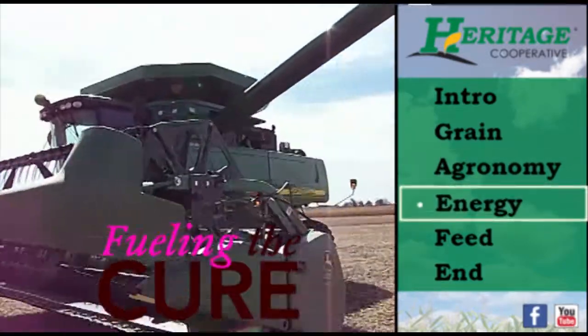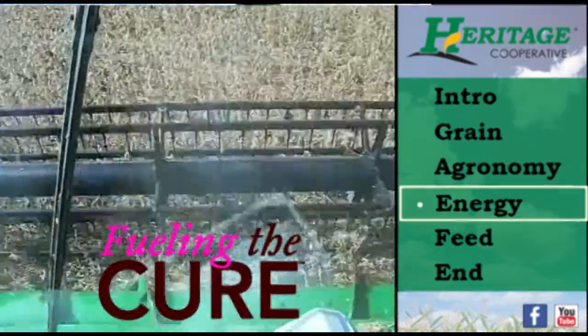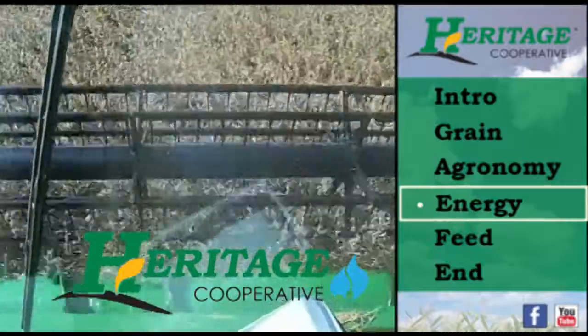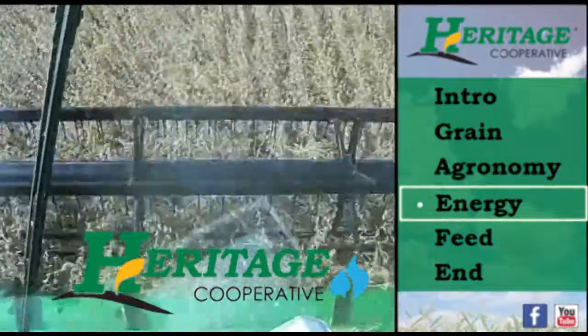Energy. Our Fueling the Cure program continues to run year round, donating $1 to cancer research from every propane delivery. Our prepay and maximum price programs will also continue. Contact the energy department to sign up today.